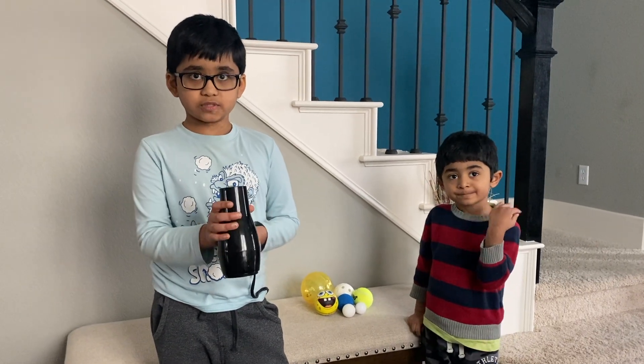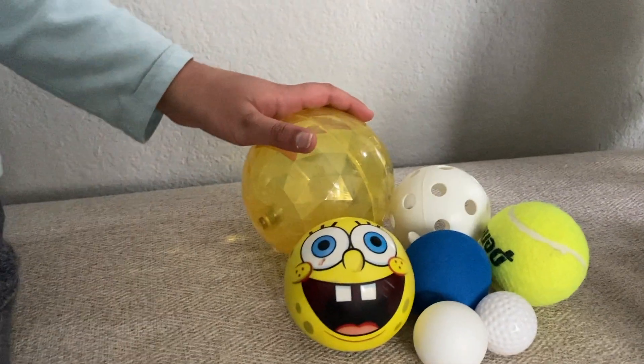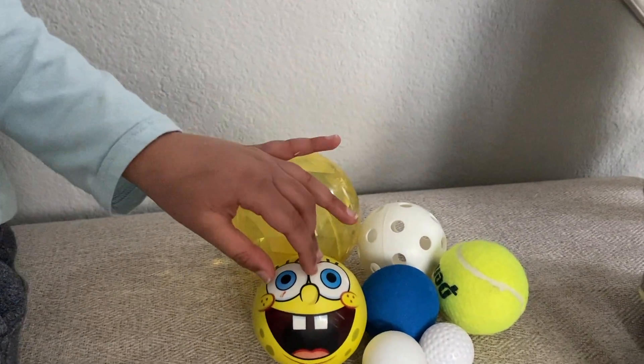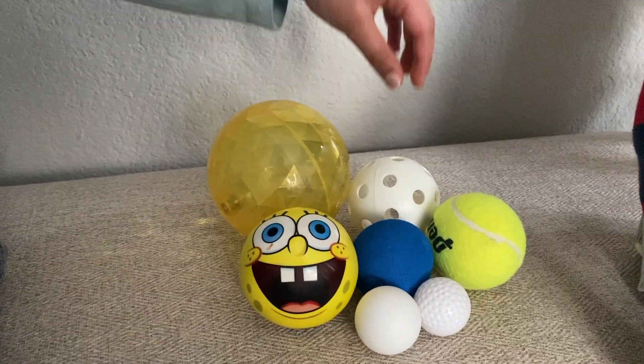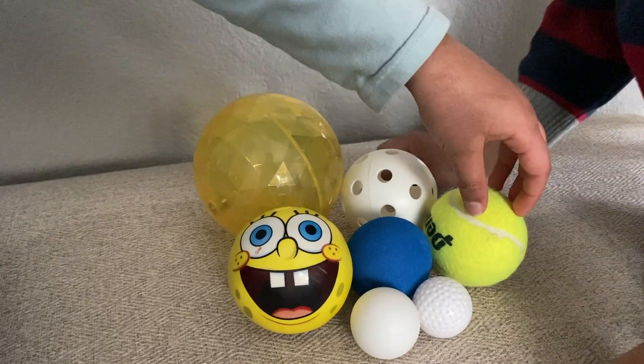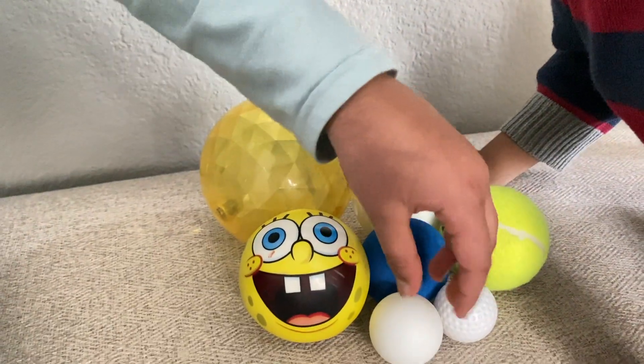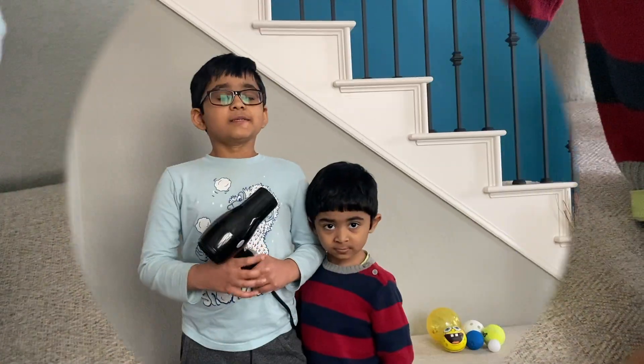For this experiment, we're going to need a blow dryer and a bunch of balls. We have this ball which lights up, this SpongeBob ball, this baseball training ball, this tennis ball, this squishy ball, this golf ball, and this ping-pong ball.